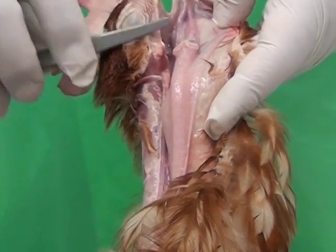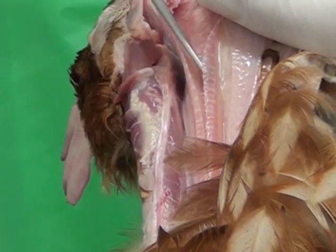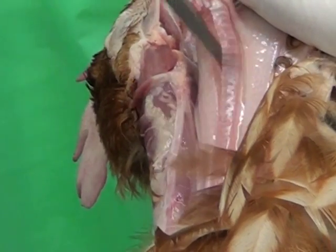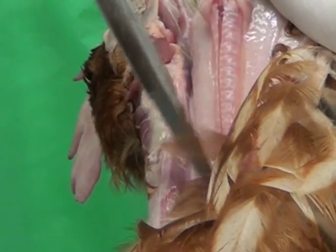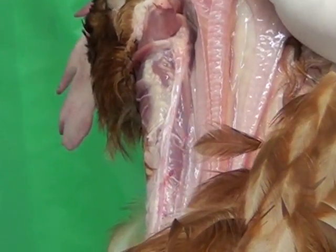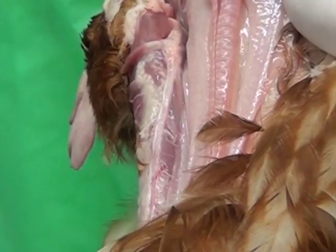The windpipe can have various problems — it is one of the main areas where we see diseases of the respiratory tract, such as viruses. Occasionally we will see worms, the gape worm, which sits down in the windpipe. You can hear that these cartilaginous rings are very strong and maintain a patent airway. This colour is perfectly normal pink, showing healthy tissue — it's a great view.